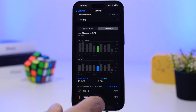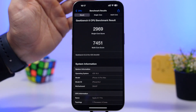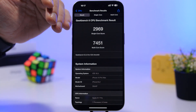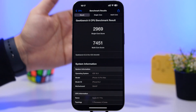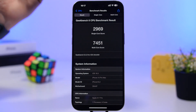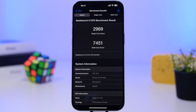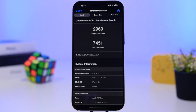Looking at performance with Geekbench 6 on the iPhone 15 Pro Max: I got a single-core score of 2969, which is really good, and a multi-core score of 7451 — even better. It's actually a bit better than iOS 18.2. On previous betas I got lower scores, but with the third beta and the RC I've gotten some great Geekbench 6 results.